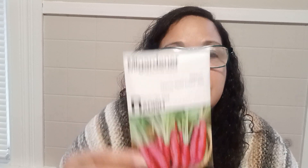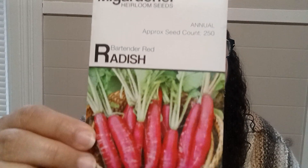The next one is also annual with approximately 250 seeds — it's the Bartender Red Radish. These are heirlooms and, again, all the information is in the back. Very easy to grow.